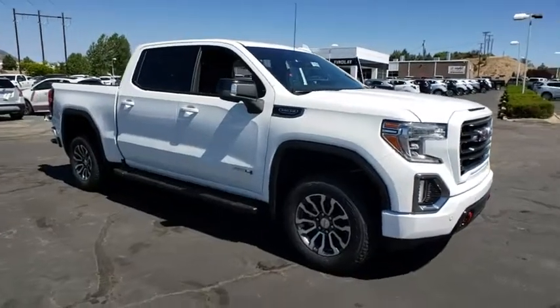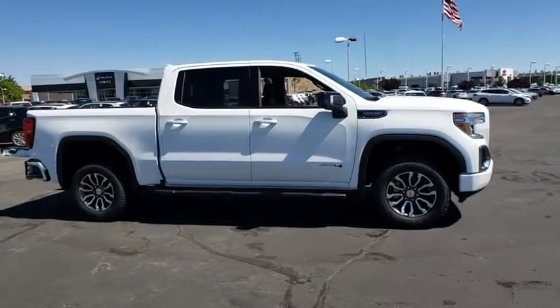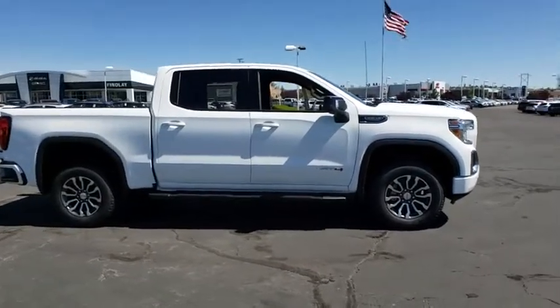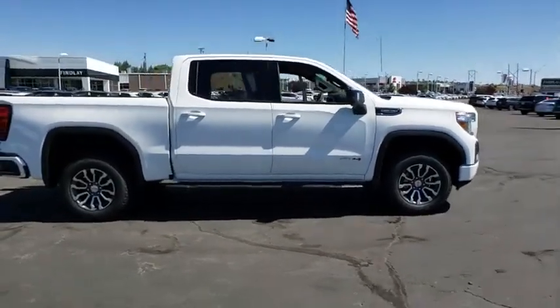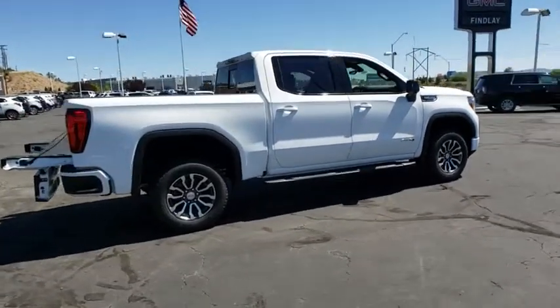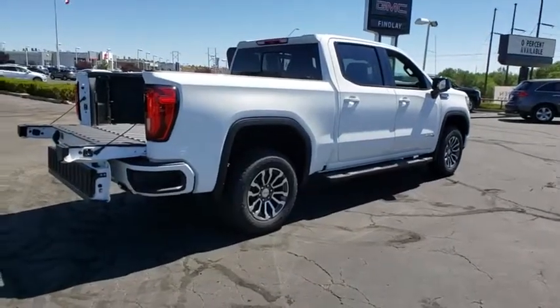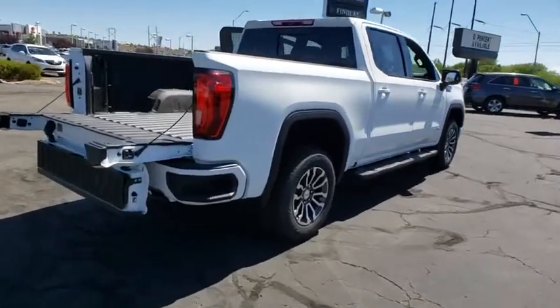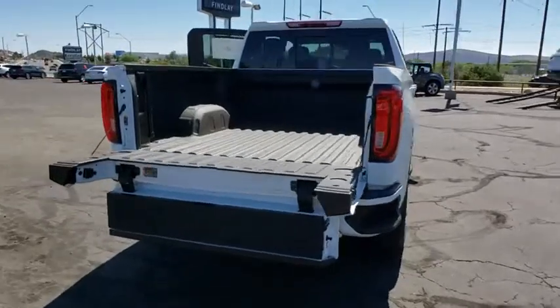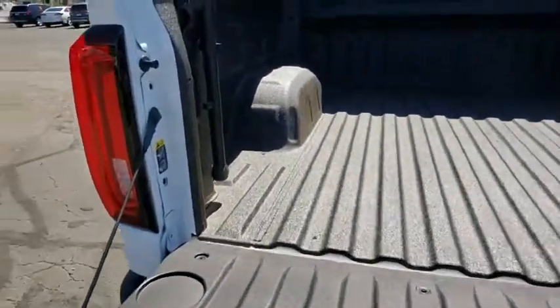Take a ride in the 2019 GMC Sierra 1500. The Sierra 1500 offers a five-star frontal and side crash test rating and a combination of mechanics and aerodynamics that give it better conventional V8 fuel economy than any competitor. Sierra 1500 now comes with an automatic transmission that combines high max hauling capability with precise control.